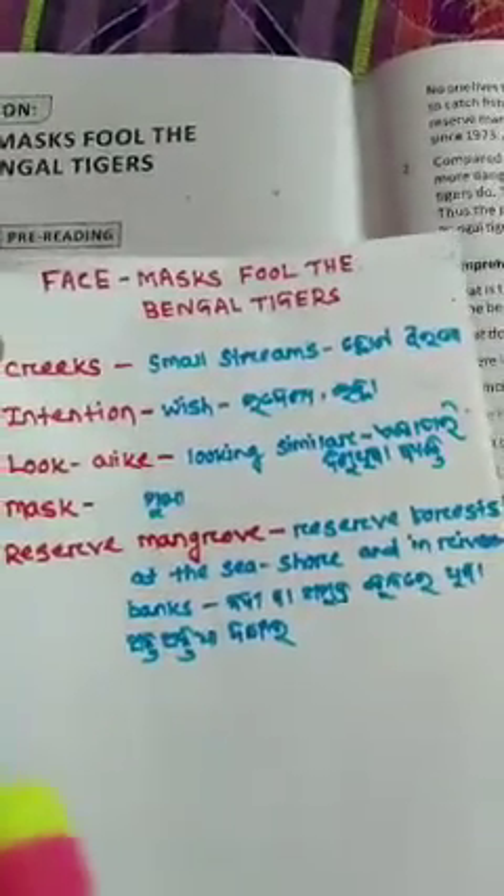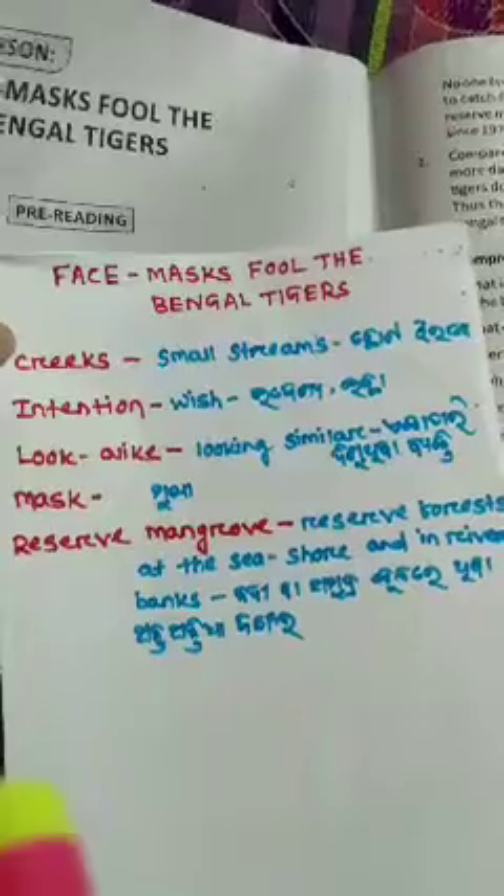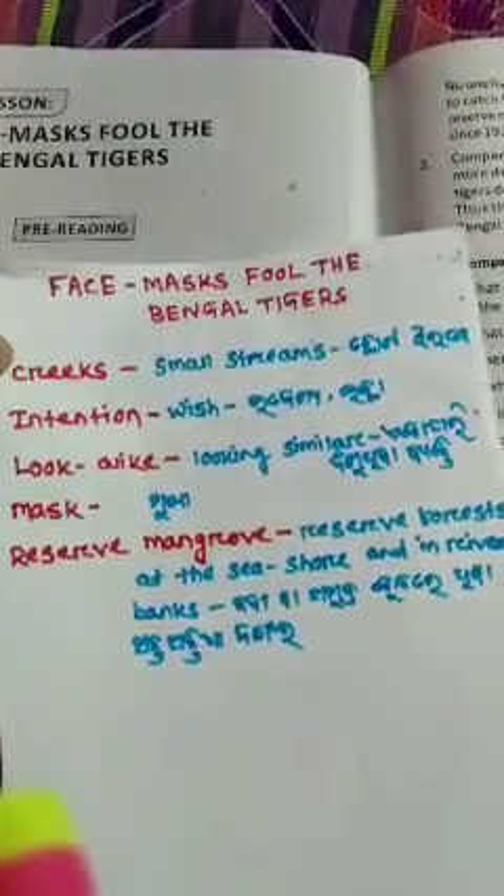Now look at the hard words for the lesson Face Mask for the Bengal Tigers. 'Tricks' means small schemes. 'Intention' means wish — by uddeshya, by ichha. 'Look alike' means looking similar.